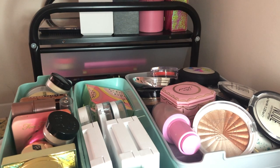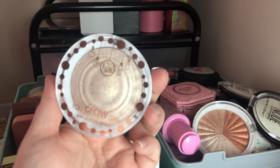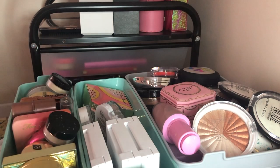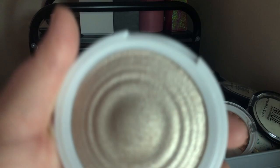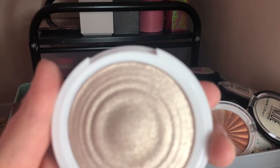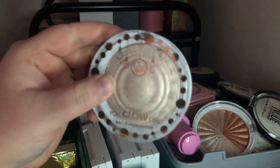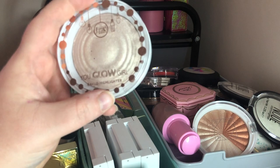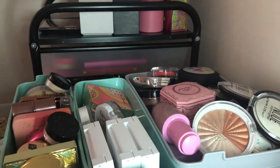Next I have the JCat You Glow Girl Highlight in Crystal Sand — it's a gorgeous baked highlighter. It reminds me of OFRA's highlights and could be a dupe for them. It looks really good on my skin and is really blinding. But I have so many highlighters that I need to let some go, so this one is getting decluttered.